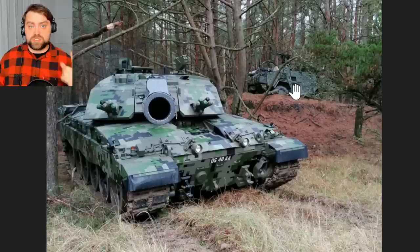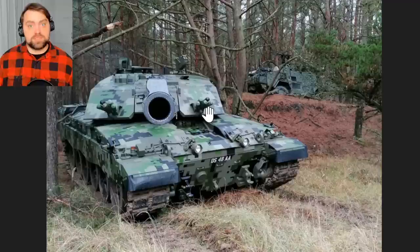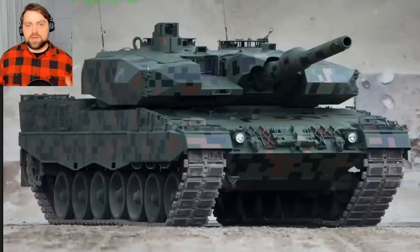Speaking about losses — just one Challenger 2 was lost throughout its history, and it was from friendly fire by another Challenger 2 in the Iraq War. There was one case in Iraq where this tank received seven hits from RPG-7 and still returned on its own to the British base. One minus is that this tank is bigger compared to Russian tanks, but it has better armor, especially the turret. There are many options for cameras, thermal cameras, and aiming systems — this tank is very versatile.